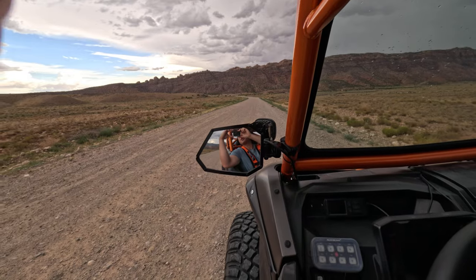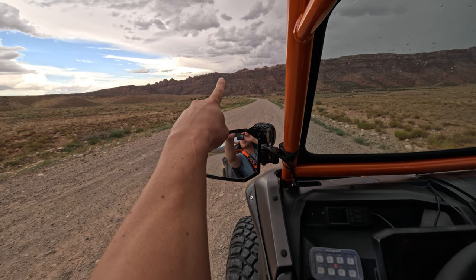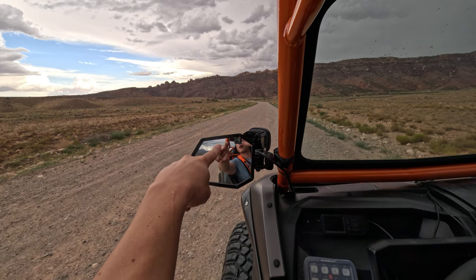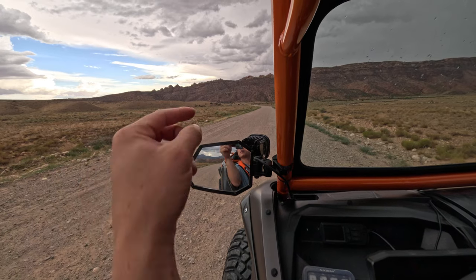The arch I'm going to is right up there. It's super small, but that's called Moab Rim Arch, and just over here is called Tuck Arch. So I'm going to get on this dirt road and then take the freeway and start going up there.